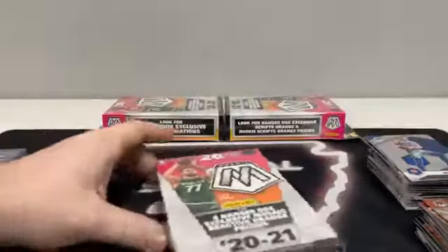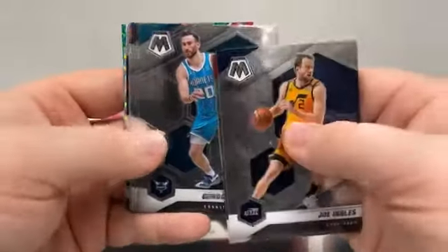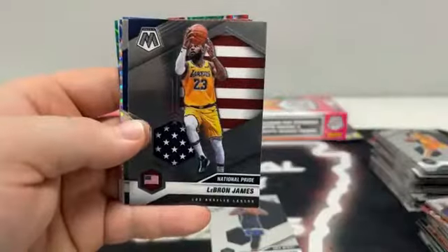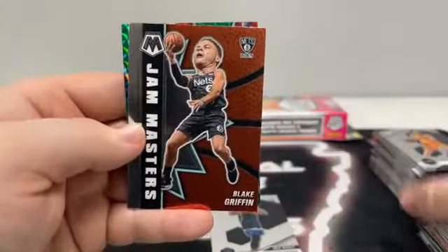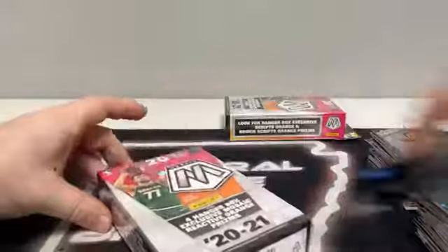Moving right along — hanger box number six. 60 cards left to go on the break. We begin with Joe Ingles for Utah, Zach LaVine, Isaiah Roby for OKC, De'Aaron Fox covering up Gordon Hayward, Joe Harris for Brooklyn, Cameron Payne covering up Jared Allen. Rookies: Xavier Tillman, Anthony Edwards on the NBA debut, Emmanuel Quickly on the base rookie, LeBron National Pride, Tyrese Maxey base rookie. Silver mosaic Josh Richardson. Orange reactives: De'Aaron Fox, Gordon Hayward, Dirk Nowitzki, and Jaren Jackson Jr. covering up the base Jam Masters of Blake Griffin. And the green mosaic Will to Win of Nikola Vucevic for the Chicago Bulls. We'll sleeve and top-load our second Anthony Edwards of the break — that's the base NBA debut. We will do a recap at the end of the break.